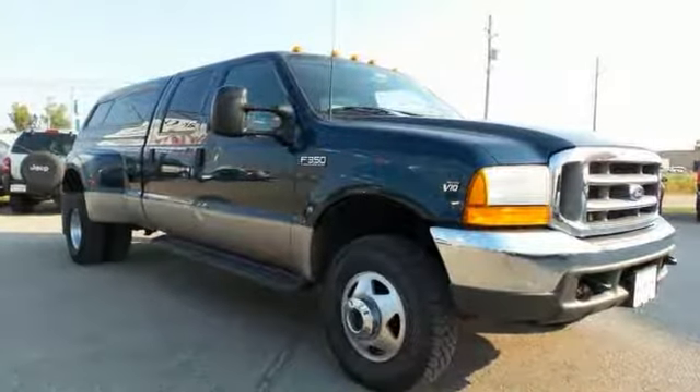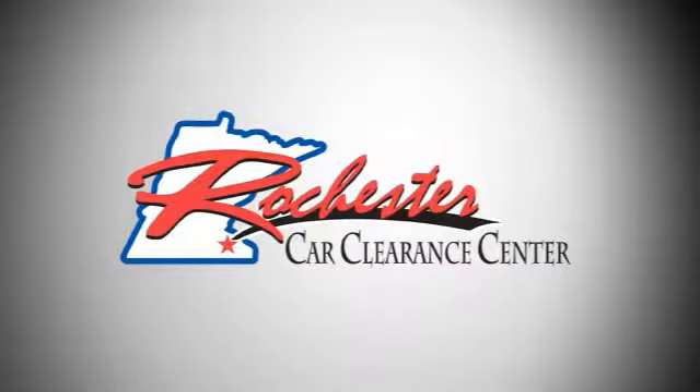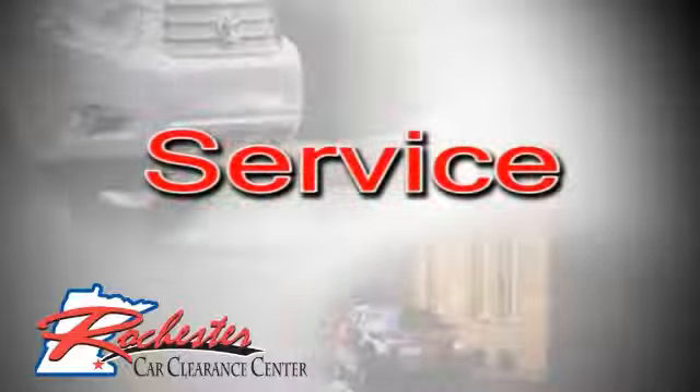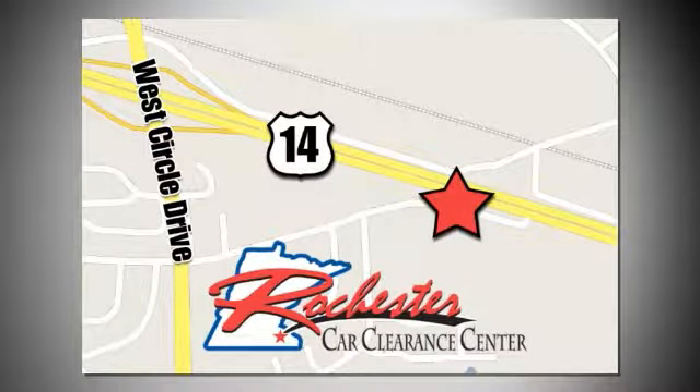Take it for a test drive today — you won't be disappointed. At Rochester Car Clearance Center, you get our best price, bottom line. We are conveniently located on Highway 14 West near West Circle Drive.